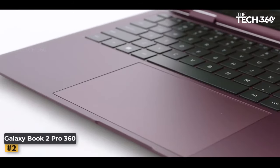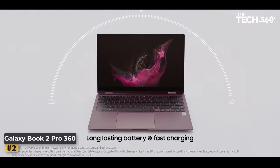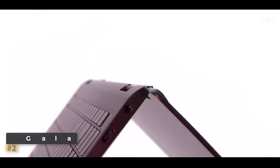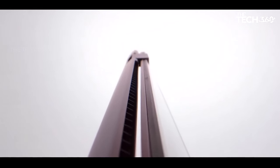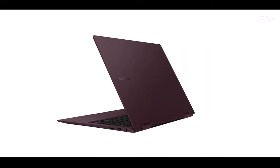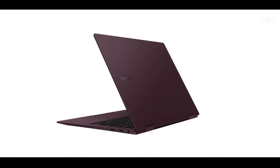With its versatile design, the Galaxy Book 2 Pro 360 transforms effortlessly to suit your preferences. Use it in laptop mode for traditional computing tasks, tent mode for easy collaboration and sharing, stand mode for immersive entertainment experiences, or tablet mode for maximum portability and interactivity.